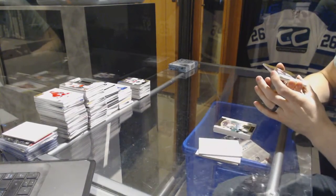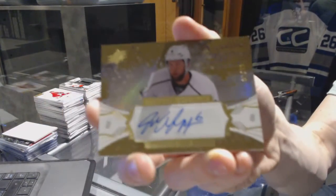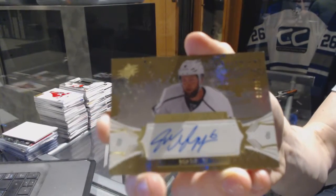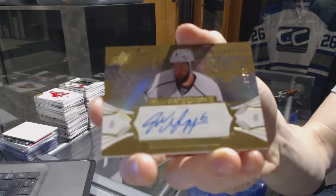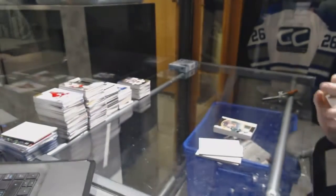We've got an impressions autograph number to 99 for the LA Kings, Jake Muzzin — impressions auto out of 99 for the Kings.